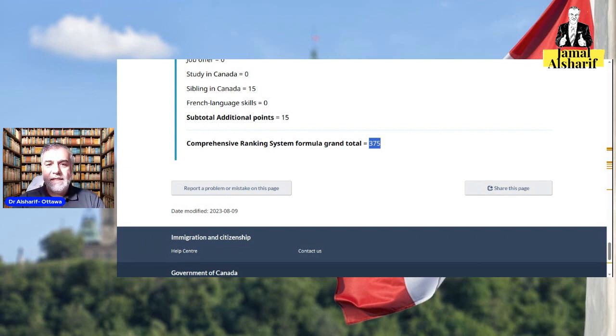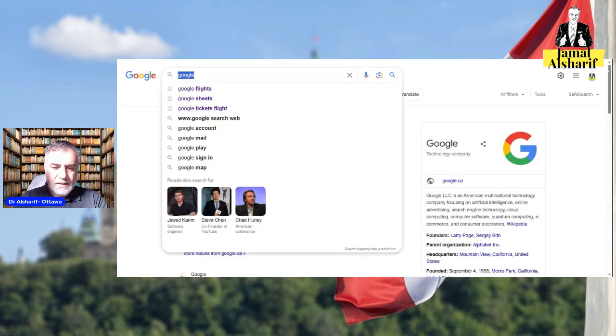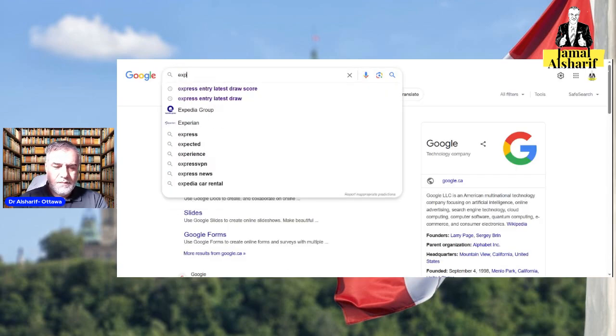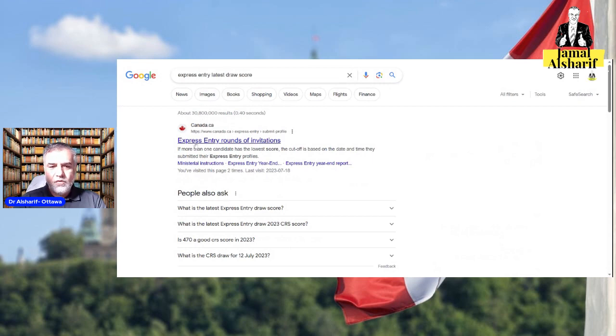So why do you need to understand your score? Your score is important in the draw. For example, go to Google and search 'Express Entry latest draw score' and you can go to that page.